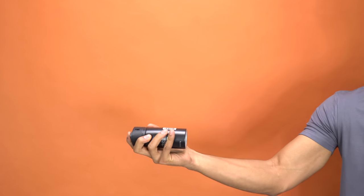Number two: just swap your cheap Axe body spray for a clean-smelling deodorant. It won't be cheap, it won't be overpowering, and it won't make you look tacky. Inexpensive fragrances make you look tacky.